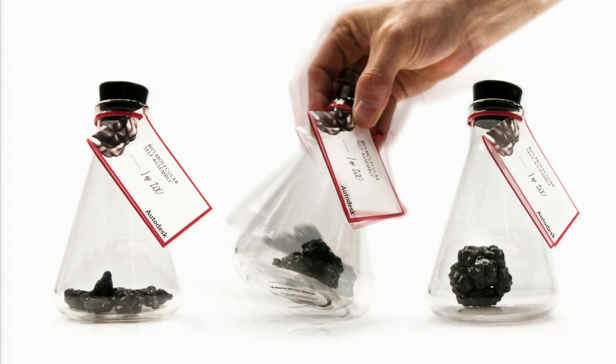We've designed 500 of these glass flasks with molecular structures inside, and there's three key components that make the self-assembly kit work.